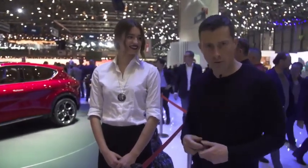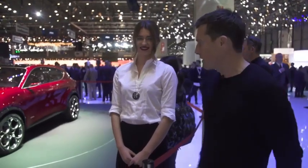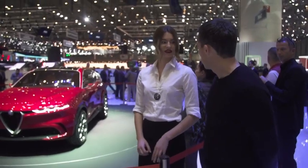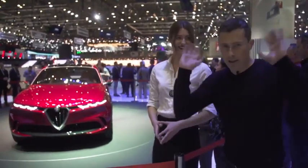Alfa Romeo is showing off its new small SUV. It's called the Tonale — basically a small Stelvio. This is just a concept for now, but the production version will probably look quite similar. And it's very pretty, isn't it?